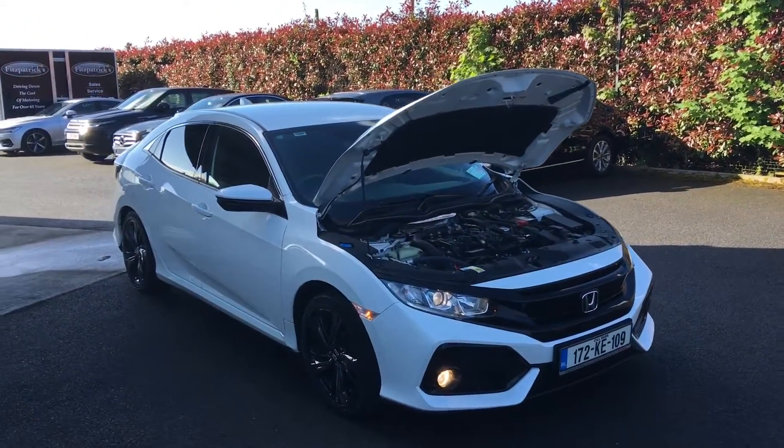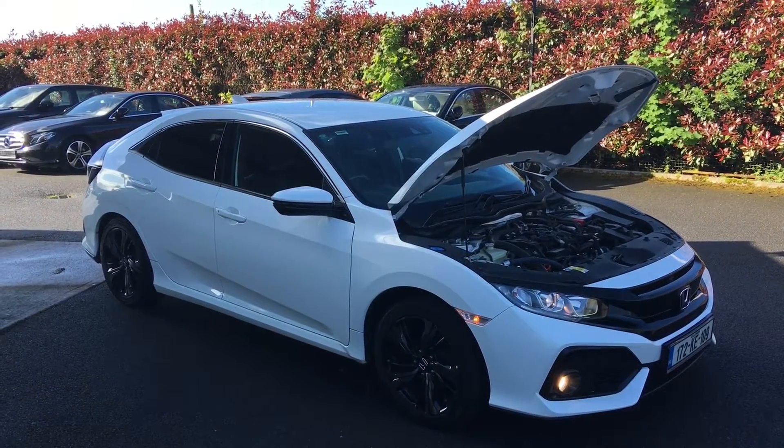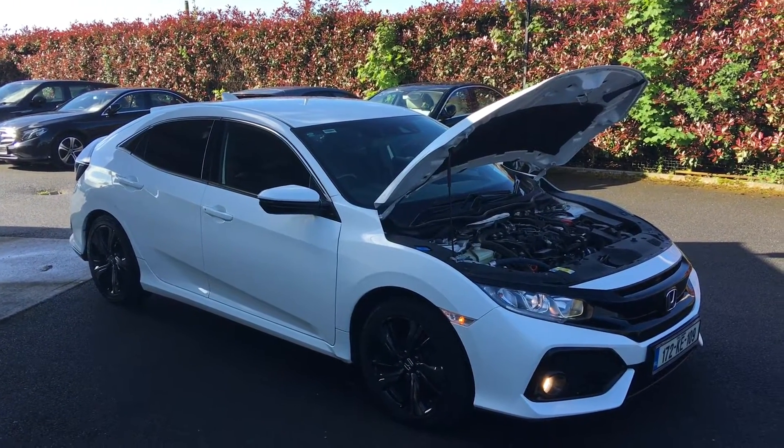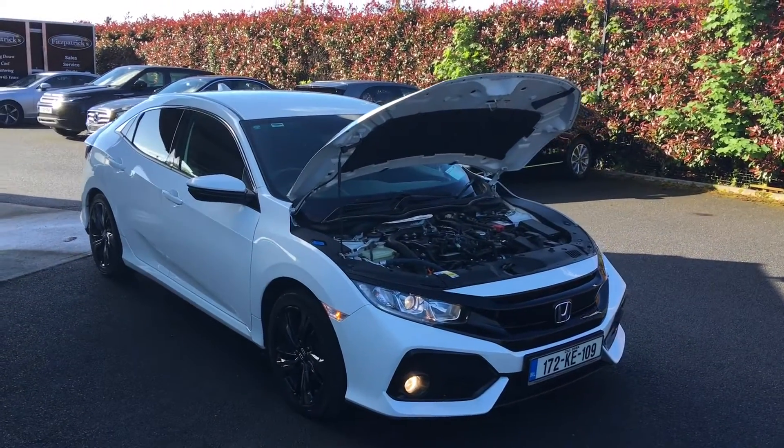If there's information you want on this car, 086-843-1945 — do call, text or WhatsApp me. Brian is my name, and I'll be happy to go through information on the car in terms of your trade-in or financing.